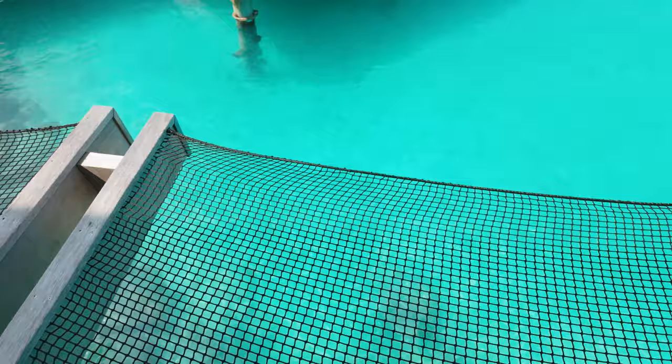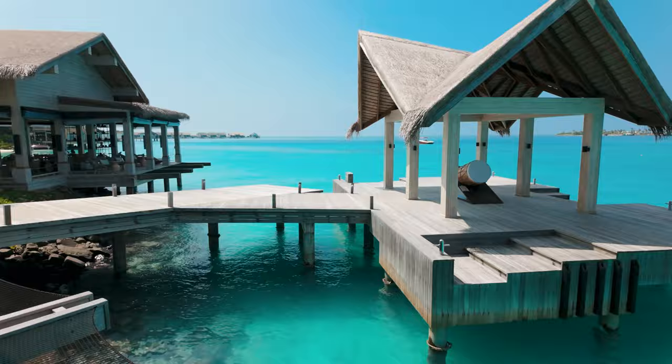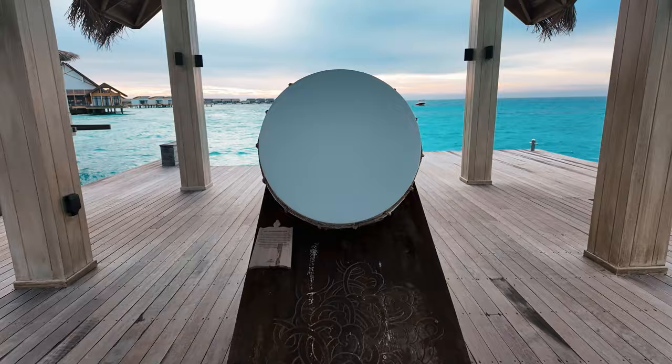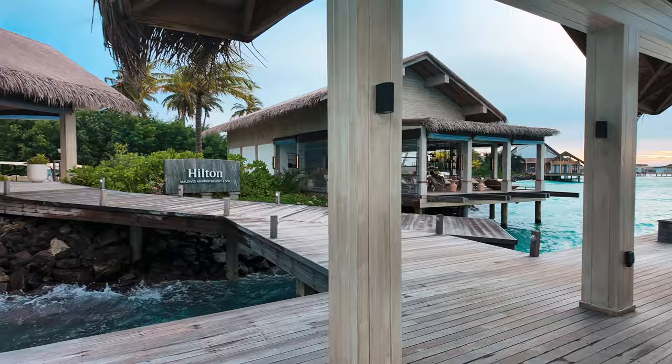And look at this water — it's so clear and blue, it's like a painting. This is our sixth time in the Maldives, but I still can't get enough of this view. It gives me chills every time. It's so beautiful.